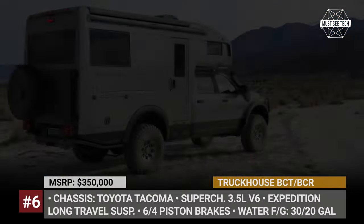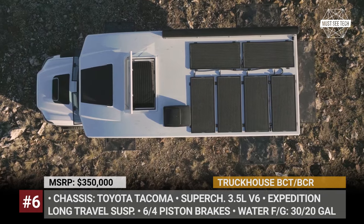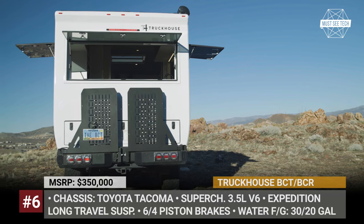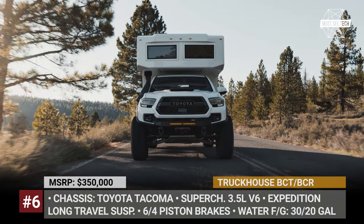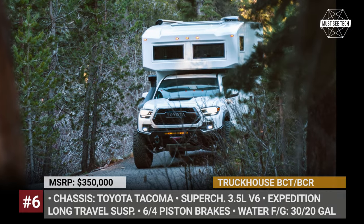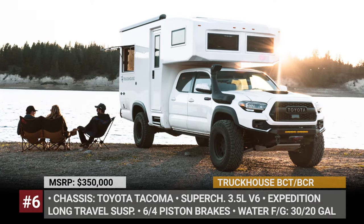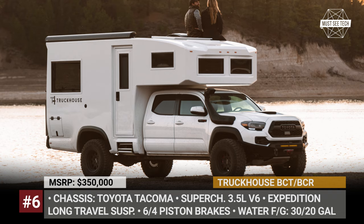Truck House BCT and BCR. Not all expedition vehicles must be based on gigantic semi-trucks. The Nevada-based Truck House explored the potential of a sparkling new Toyota Tacoma with a fully integrated vacuum-infused carbon fiber composite camper shell that weighs approximately 500 pounds empty. In order to accommodate the rig, Truck House fully fabricated the rear axle and beefed up the suspension to have 12 inches of travel. The Truck House BCT comes in three stages depending on the off-road trim and the chosen Tacoma. Stage 1 is based on the TRD Sport with a naturally aspirated 278 horsepower engine.